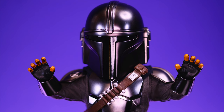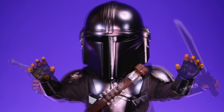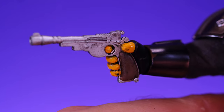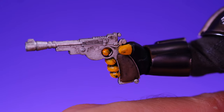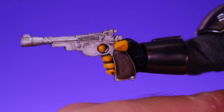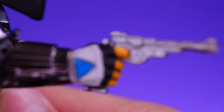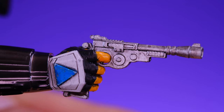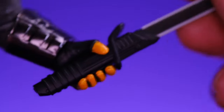For accessories we get a bunch of cool stuff. Starting with the hands — we get three different sets: a pair of fists, a set of open hands, and a set of weapon-gripping hands. They are kind of hard to switch on and off; when I pull the hand off, the peg from the arm sometimes comes with it. For the blaster, they did a great job — there's nice sculpting work and a paint wash to bring out the details. He's able to hold it with no problem and it looks awesome.